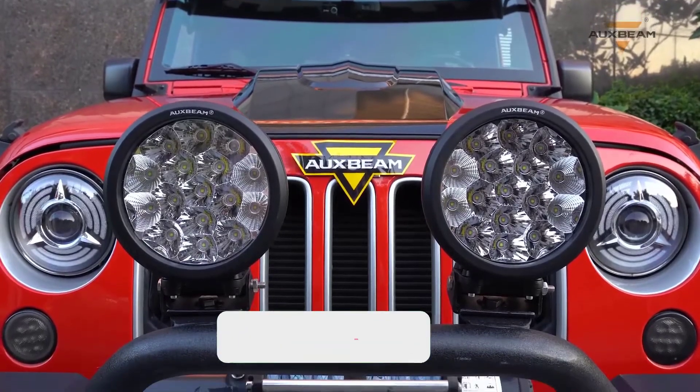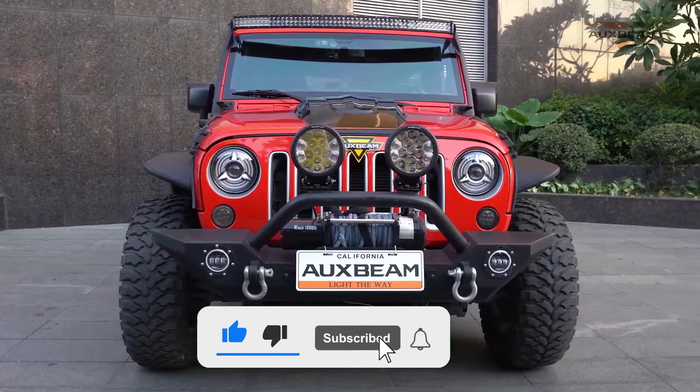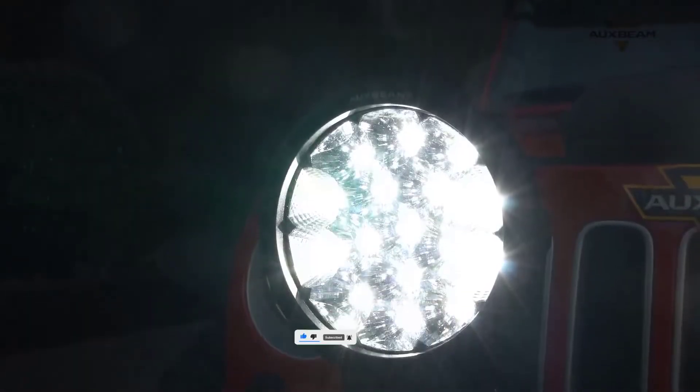If you want to see more information and the updated price, you can check out the description below, and also make sure to subscribe for more reviews. Okay, so let's start the video.